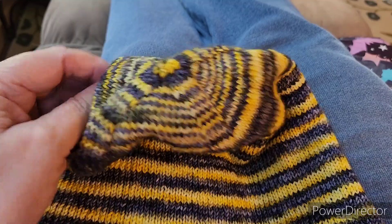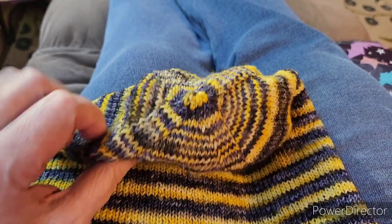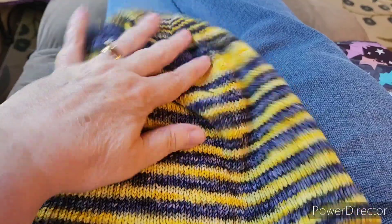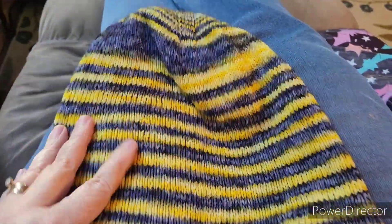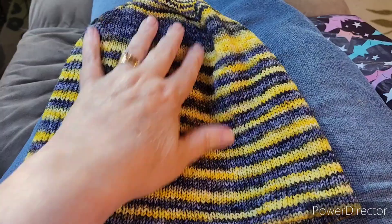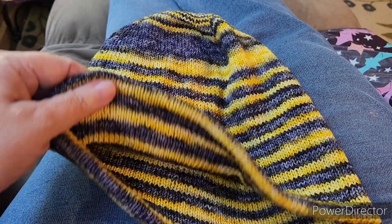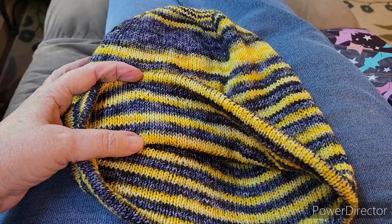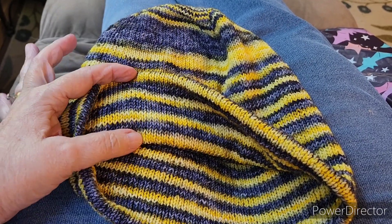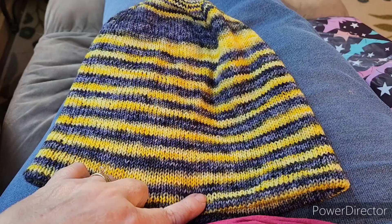This is the crown of it where all the increases are. The decreased ones are on the inside. Nice and soft — he really likes this. He would like it a little bit longer because he really likes a generous roll right here, but it works for him right now.